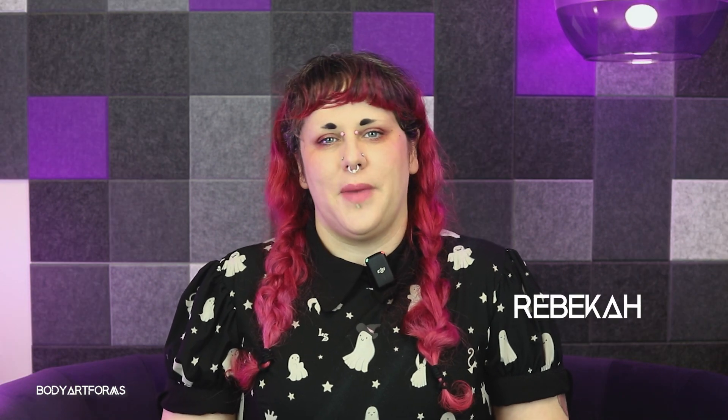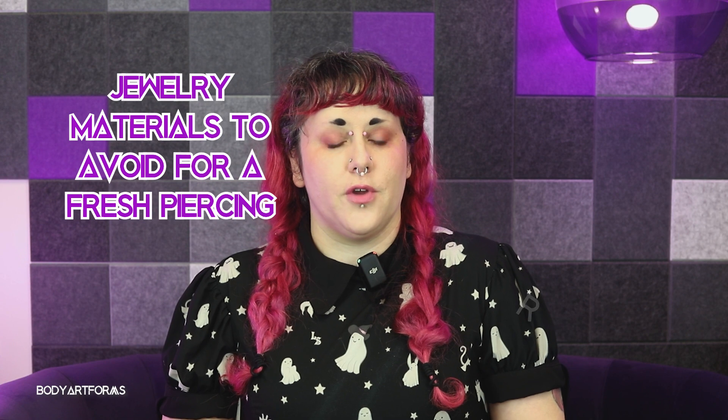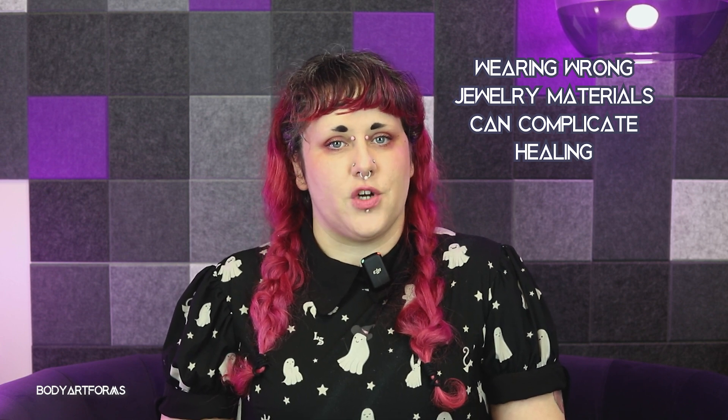If you're thinking about getting a new piercing, you'll want to listen up. Hi, I'm Rebecca with Body Art Forms, and I'll be going over what jewelry materials you should avoid for your new piercings. Before we dive in, let's quickly discuss why choosing the right jewelry is so important for fresh piercings. Using the wrong materials can lead to irritation, infections, longer healing times, and possibly even rejection.